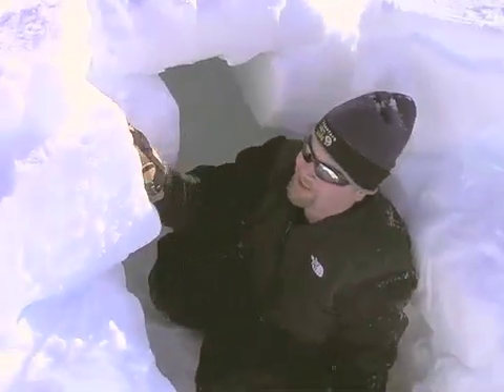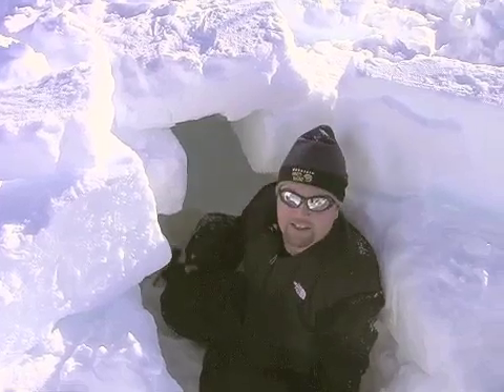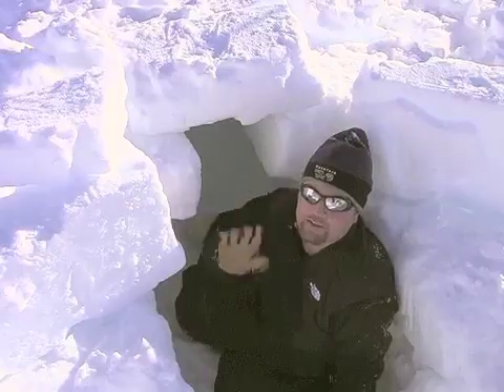My snow hut's done. I've got blocks cut to close the door, and I guess the big test is whether I'll last the night in here and keep warm enough. Wish me luck and see you tomorrow.